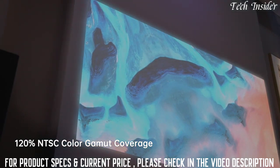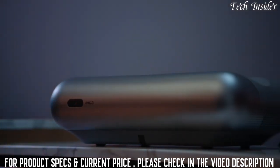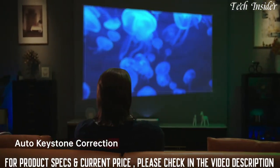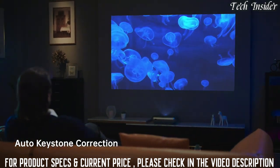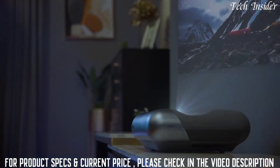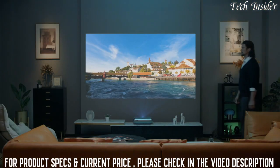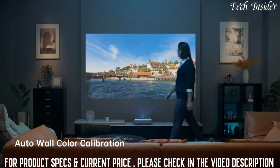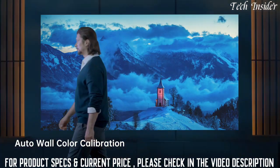Dynamic contrast is further enhanced by the zero perception intelligence system, which offers auto keystone correction that accurately corrects the unevenness of the projection. The O1 Pro intelligently detects the wall color temperature, retaining the original colors of your movie.